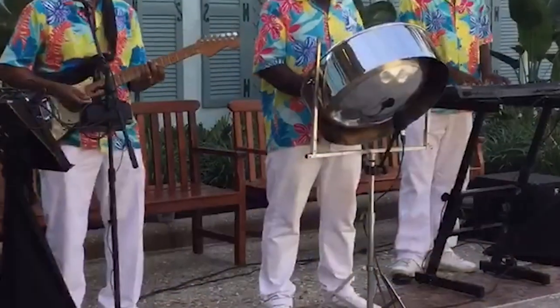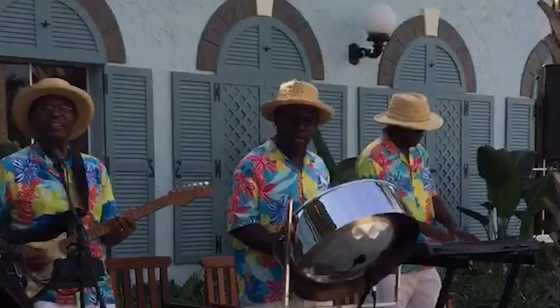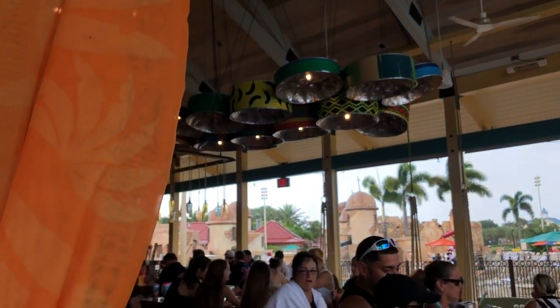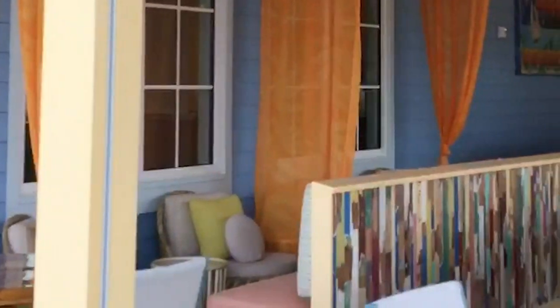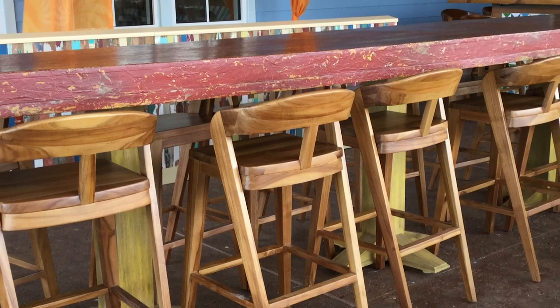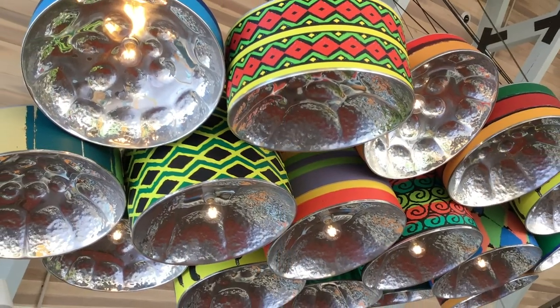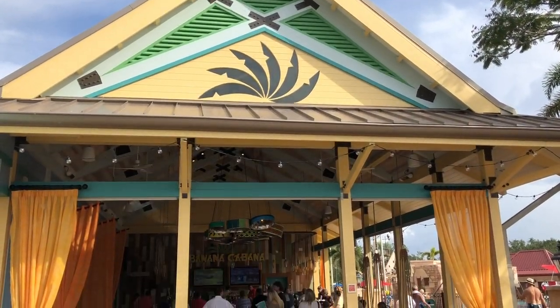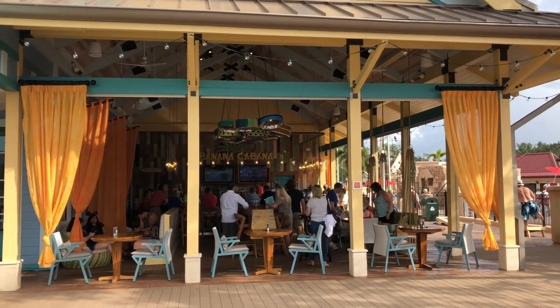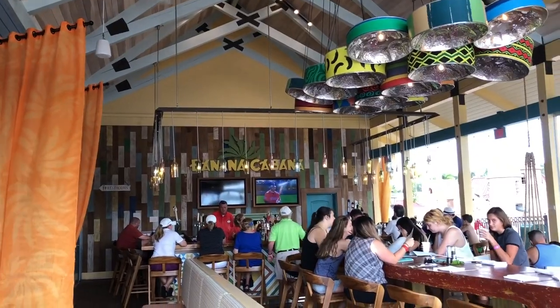Banana Cabana is basically a place I could easily see as a destination — somewhere people who aren't even staying at Caribbean Beach Resort would want to go. They've basically vibed it like Geyser Point over at Wilderness Lodge, where it's a pool bar but also a full-service restaurant. You can order the full menu from Sebastian's Bistro here, and all the appetizers are on the regular menu too. Great seating, really comfortable — they have a couch hanging from the ceiling. A really relaxing lounge-type atmosphere.